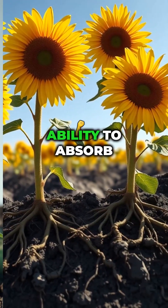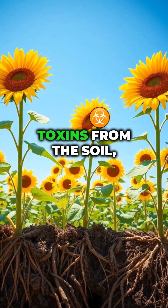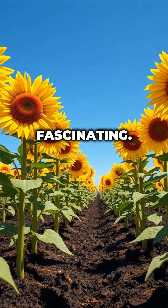Sunflowers have a special ability to absorb those harmful substances. They pull these toxins from the soil, helping to clean it up. This process is known as phytoremediation, and it's quite fascinating.